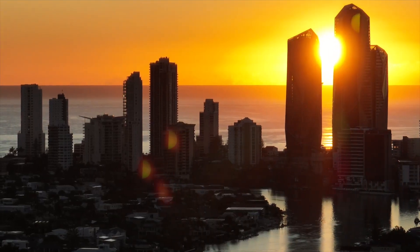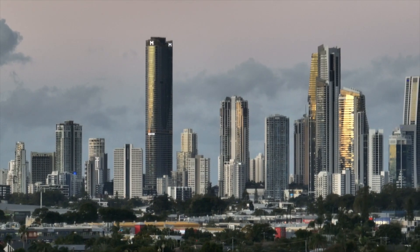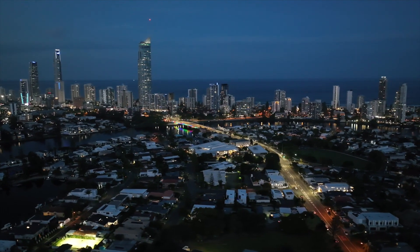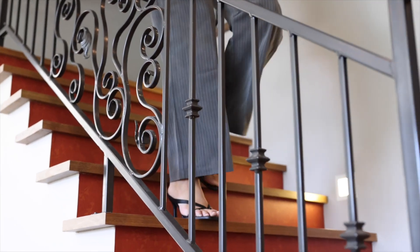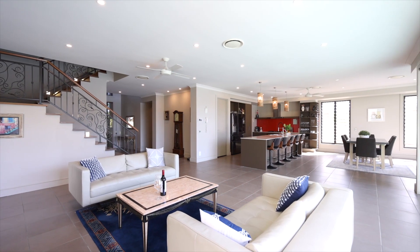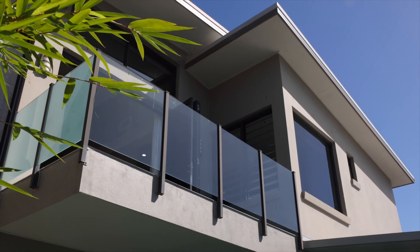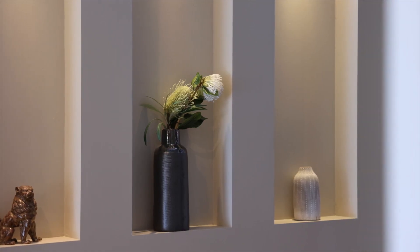City skyline views shimmer in the morning light and sparkle as the sun goes down and the city comes to life. An architecturally designed home with grandeur at its essence. You will adore the space, appreciate the flow, enjoy. Relish in the privacy and delight in the design.